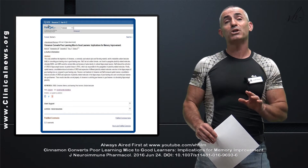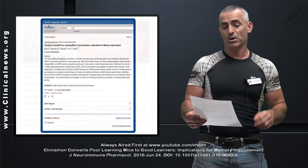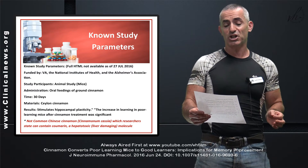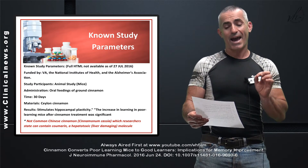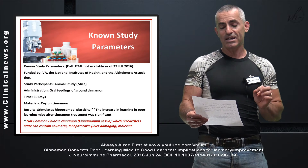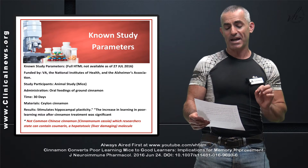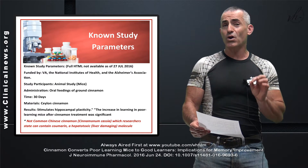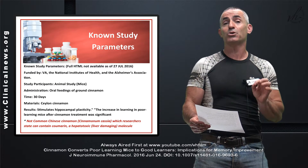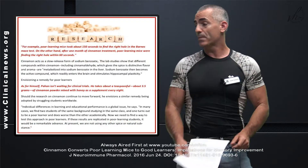We're going to go right into the parameters first, since a lot of our listeners tend to be researchers. The known parameters: it was funded by the VA, the National Institute of Health, and the Alzheimer's Association. The study was done on animals. Administration of cinnamon was through oral feedings of ground cinnamon. The length of the study was about 30 days, and the material preferred was Ceylon cinnamon, not Chinese cinnamon, because it could be toxic due to high levels of coumarin.